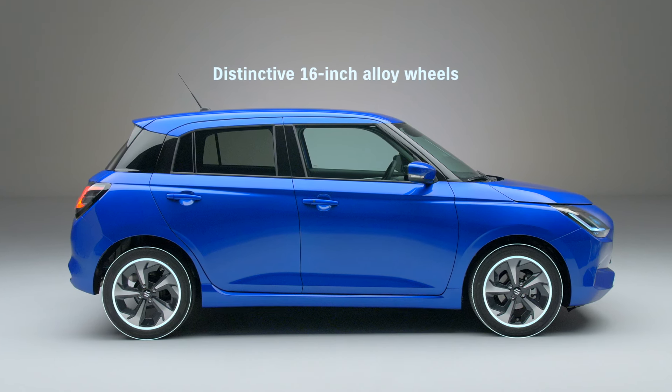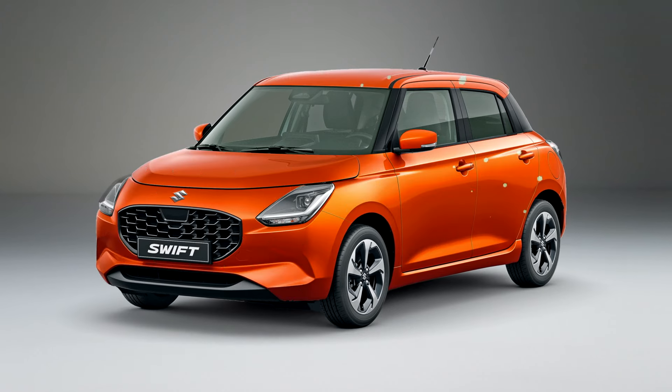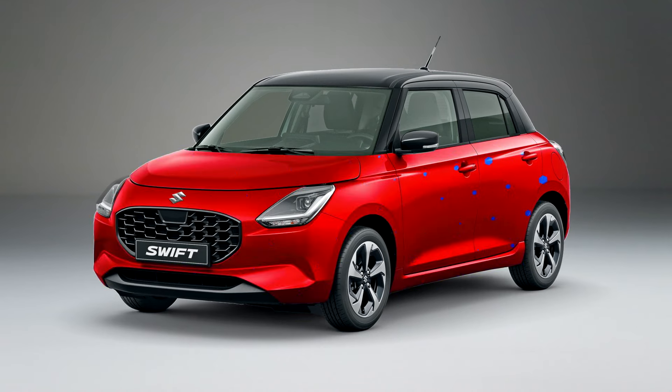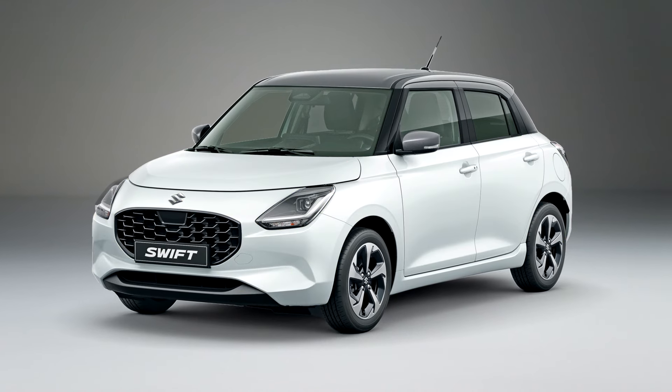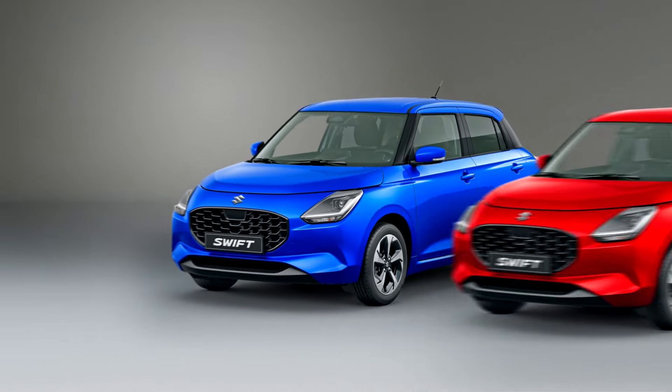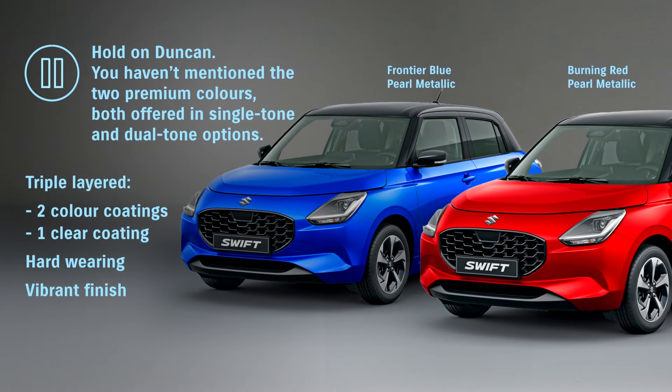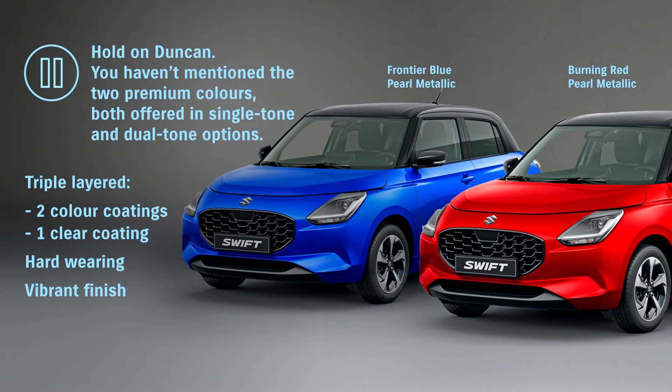It's a dynamic and distinctive look which is enhanced by the wide range of 12 colour options that we've got. This includes four dual tone choices, yet inside I can sit four full-size adults in comfort.